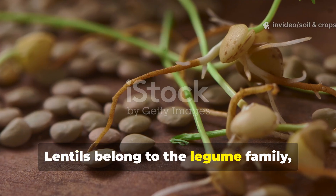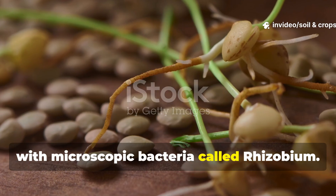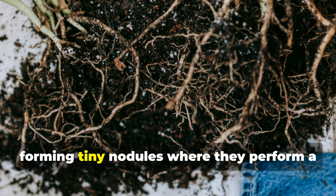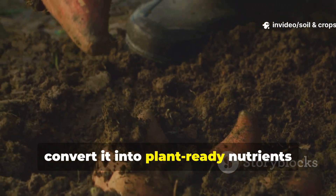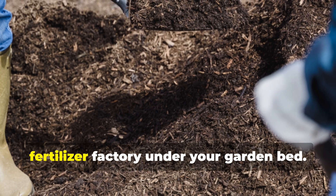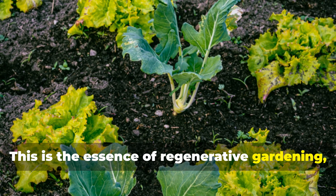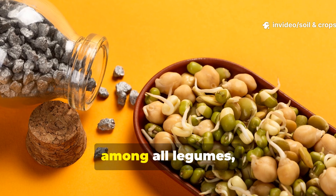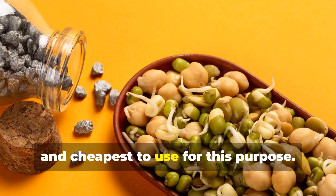Lentils belong to the legume family — plants that form a natural partnership with microscopic bacteria called rhizobium. These bacteria colonize the roots of lentils, forming tiny nodules where they perform a miracle of nature: they take nitrogen from the air and convert it into plant-ready nutrients right in the soil. It's like installing an organic fertilizer factory under your garden bed. This is the essence of regenerative gardening — restoring fertility using life, not chemicals. And lentils, among all legumes, are some of the easiest, fastest, and cheapest to use for this purpose.